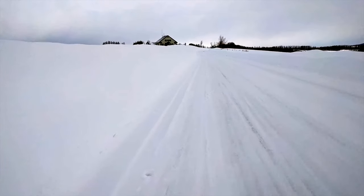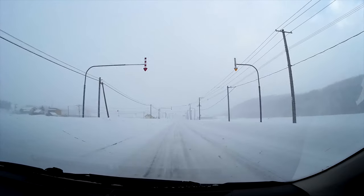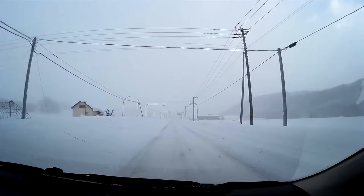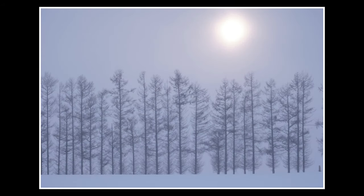I'm looking for minimalism, and I think I've got it with this shot. Classic Biei minimalism, Ted. Particularly in winter, the weather conditions and time of day will have a huge impact on the types of photos you can make. All these photos were taken in the same location, and the changing light has made it possible to create a range of moods.